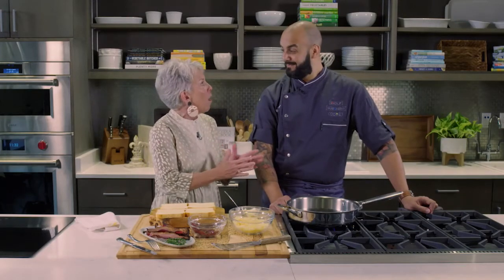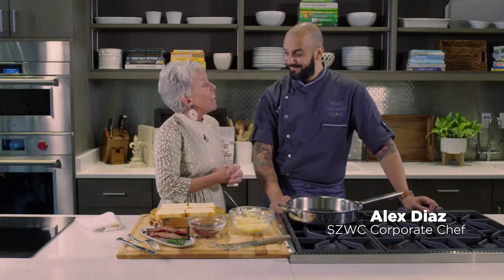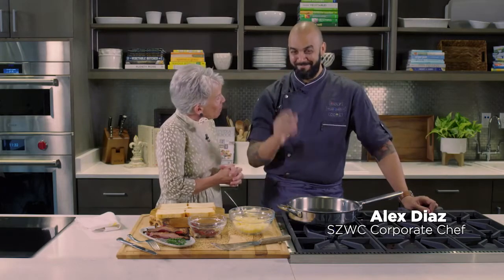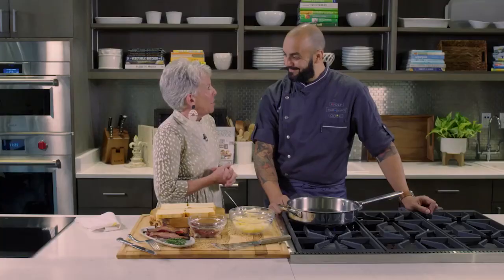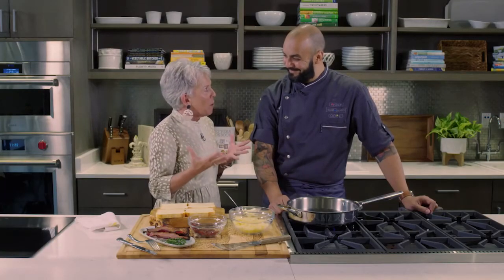I am in this beautiful Epicurean Theater where we've got all of the Sub-Zero and Wolf & Cove appliances, and I'd love to introduce everybody to Chef Alex Diaz. Welcome! Thank you, thank you for having me. I've enjoyed so much working with the chefs at Sub-Zero Wolf & Cove, and certainly you have been so busy — the aromas in here are fantastic.